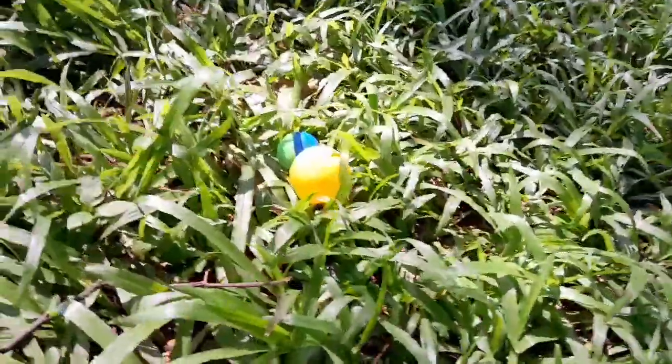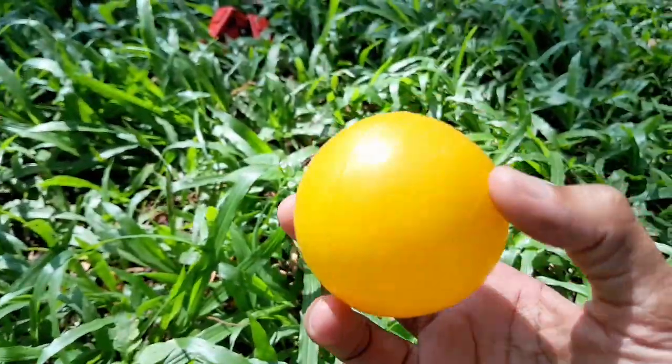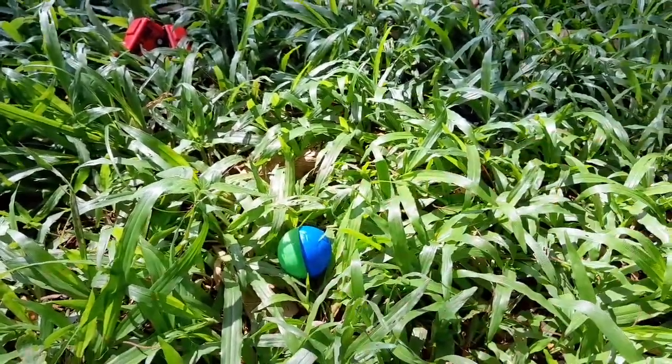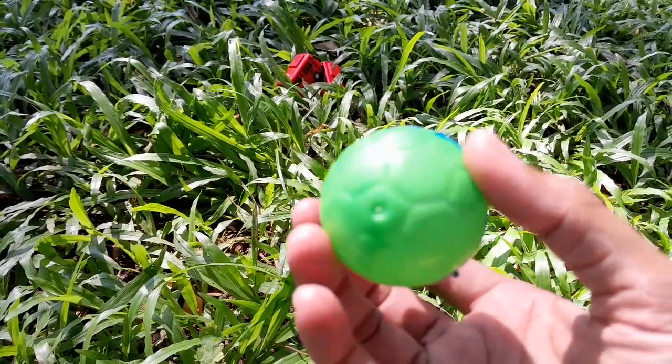Itu apa itu teman-teman? Coba kita lihat — ini ada bola warna kuning teman-teman, mantul! Kalau yang ini, ada bola hadiah warna biru sama hijau teman-teman.